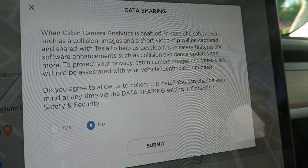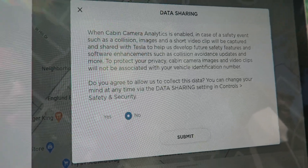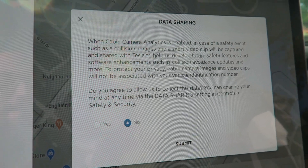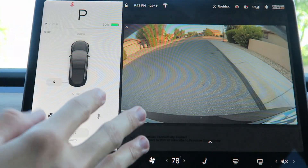As for the cabin camera, I would love if we had the option to save the video as part of sentry mode, and maybe even as part of dash cam footage — why not have the inside too? They're using it for collisions and other stuff, so they should let us use it too. But slowly we are progressing to where we want to be. Right now, do I want to turn it on? I'll just leave it off for now — I'm a little scared.